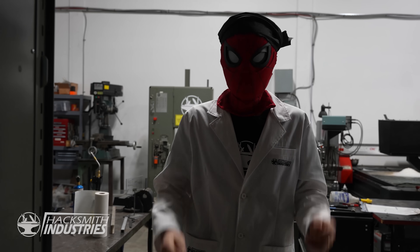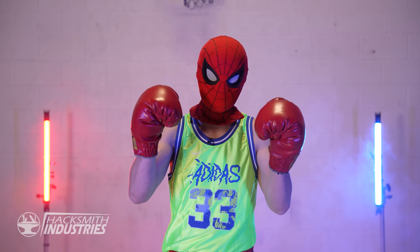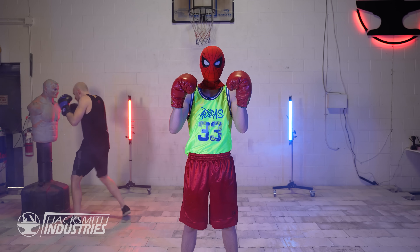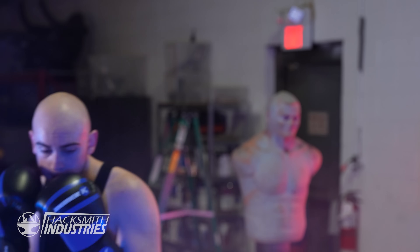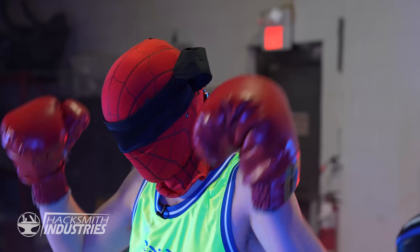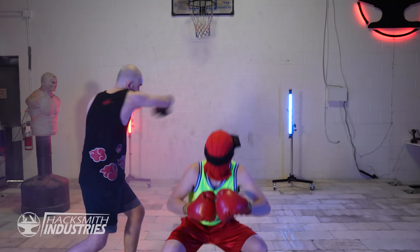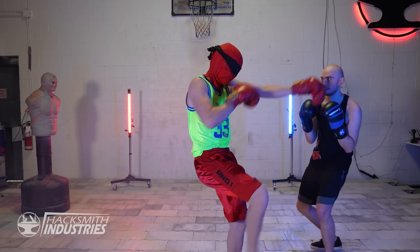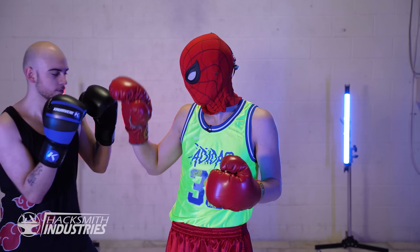I wonder how I'd do in a fight. Though I can't dodge bullets, I can probably dodge some slow motion punches. Owen over here has been training for a month to prepare for this very moment. Bring it on. Well, my spidey senses are telling me that I'm pretty tired. Okay, like, we're done the test. You can go.